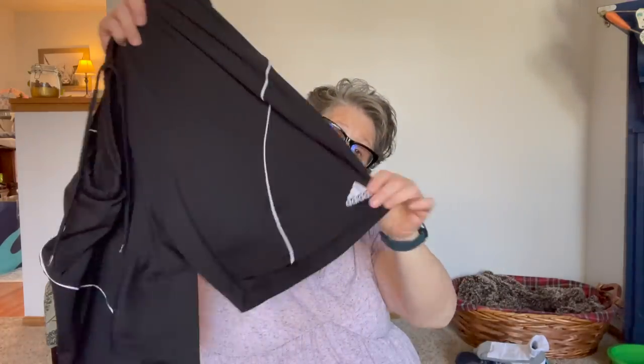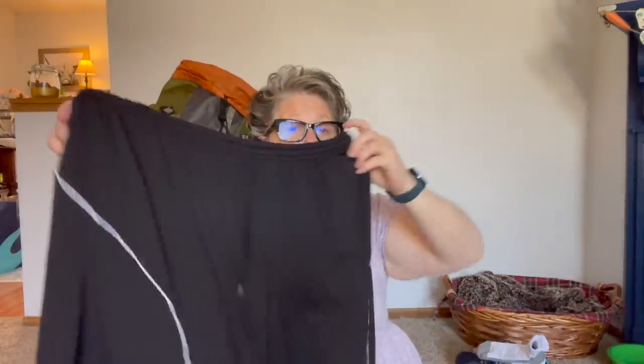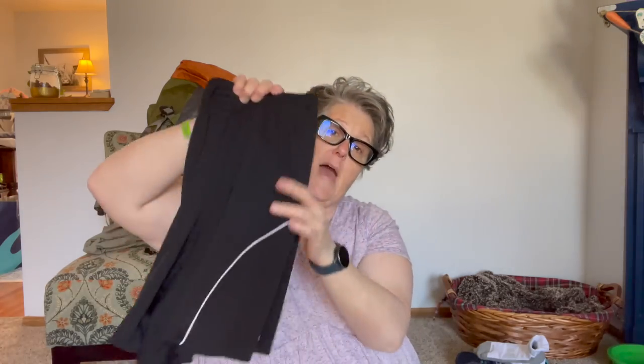I'm packing knee pads — just cheap Dollar Tree ones, but enough to give my knee some support. I'm 50, guys — being proactive with the knee pain — and I'll wear them while I'm hiking. I have these Adidas dry-fit shorts that I've had for a hundred years. They are 100% polyester with dry-fit technology, they don't rub, they don't bunch, I'm very comfortable in them. So I'll be hiking in these.